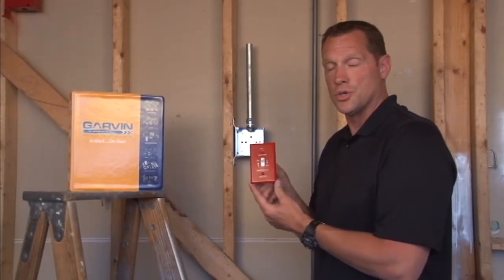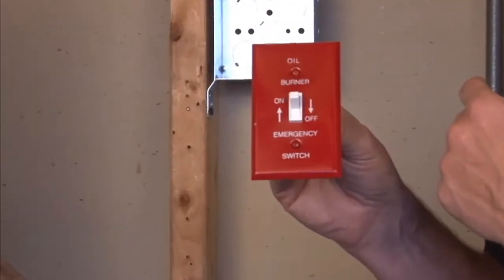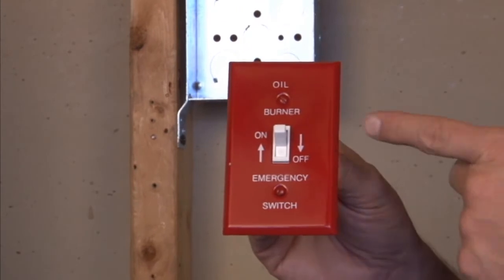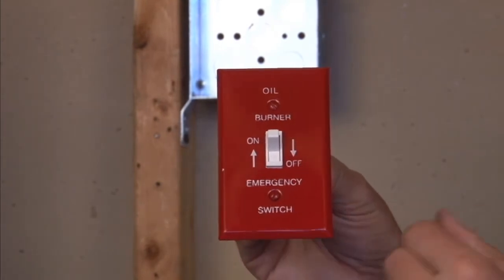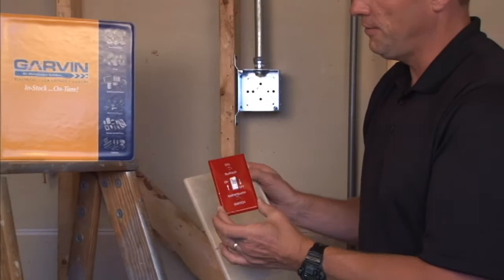Garvin Industries now manufactures finished wall plates for an oil burner on a furnace or a boiler that has arrow indicators for on and off. This particular finished wall plate is painted emergency red for high visibility and it's made to go on a finished wall surface.